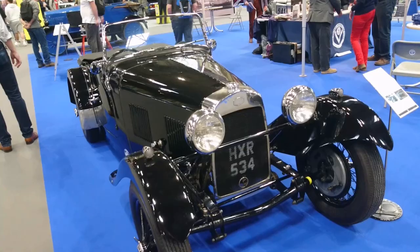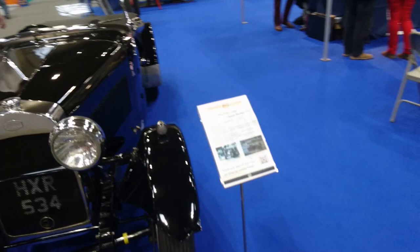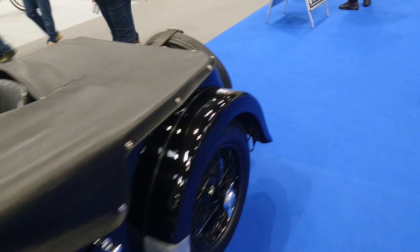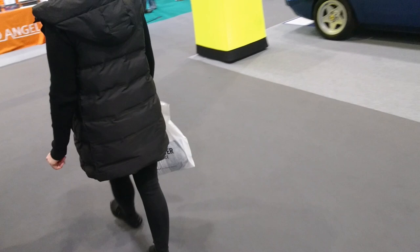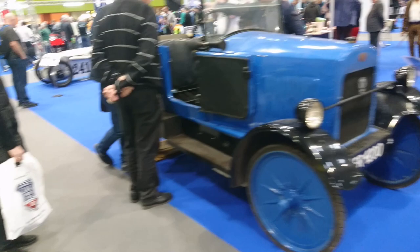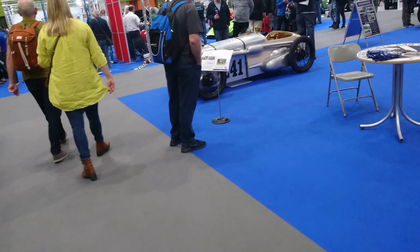1947 HRG 1100 here on the Vintage Sports Car Club stand. HRGs — I think they're related to a phrase, national, somewhere. They're not a make that exists now; I think they only existed until around 1954. Also here is what I think is a Trojan — it's still got the solid tyres on it. This would be from the 1920s I think. I don't know if they're related to the Trojan bubble cars we saw yesterday — somebody will have to tell me in the comments section below.